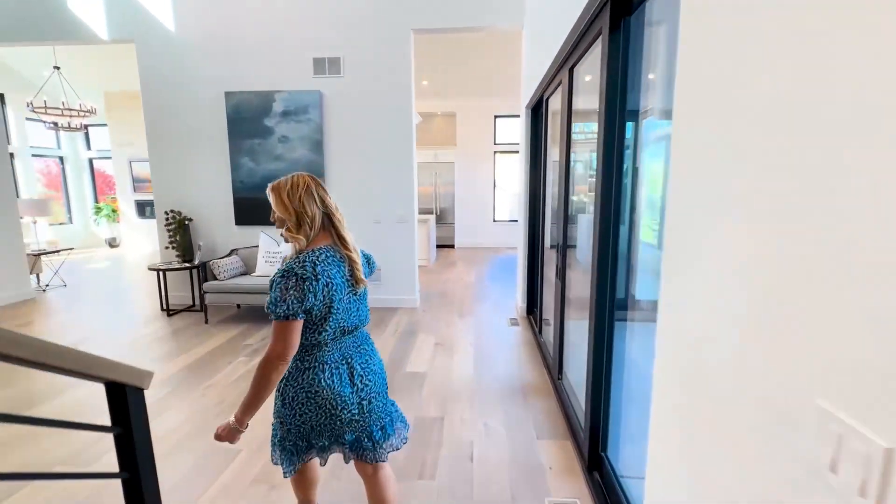We'll go ahead and show you that office. Now, if you want a main level bedroom, we've got one right here, and it has a bathroom attached — an ensuite right over here.